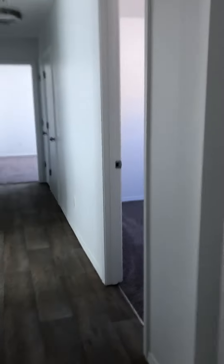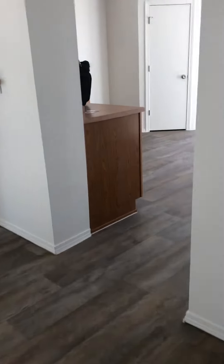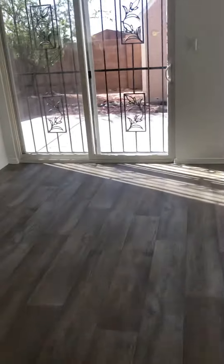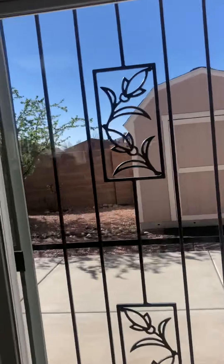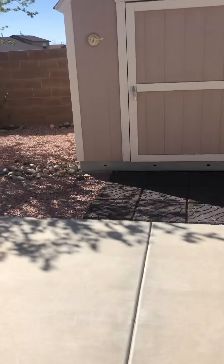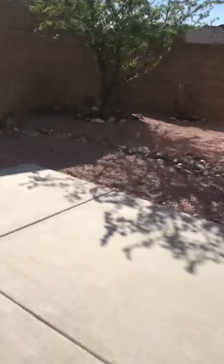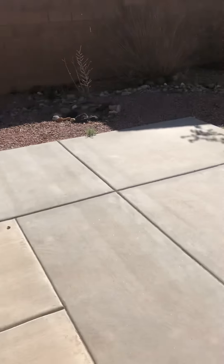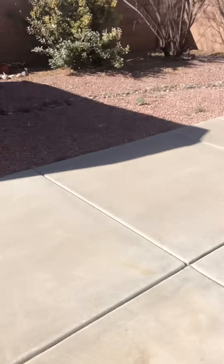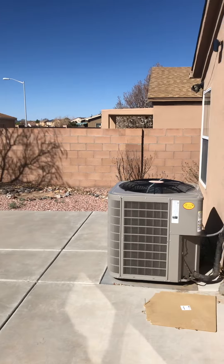Heading to the backyard to finish up. This shed does not convey and the listing broker told me it would be removed. There's a nice patio and the cement is all in really good shape. Here's the AC unit, and here's a 360 of the back.